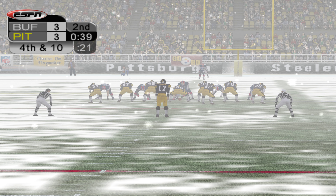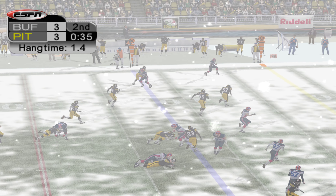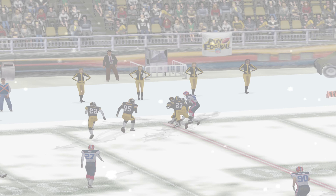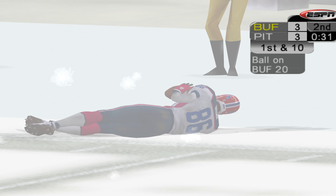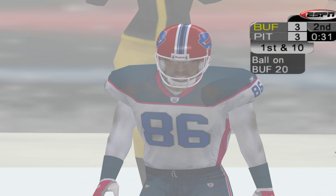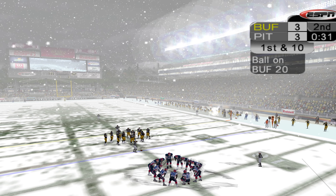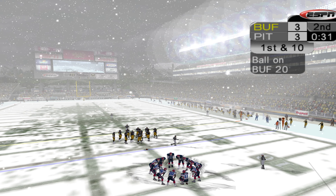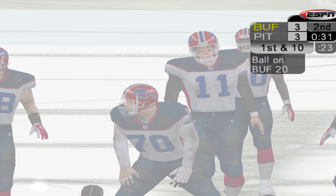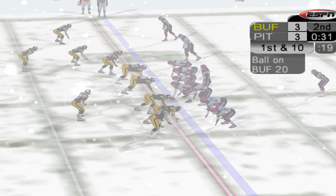Cardocky gets ready to punt this away. Cardocky takes the long snap and punts it away. Brown yields the punt at the 15. Antonio Brown didn't get very far running that ball back, but on the bright side, the kick was pretty lackluster, so his offense gets pretty good field position anyway. The Bills could take the lead before halftime, as their offense will start at their own 20-yard line.